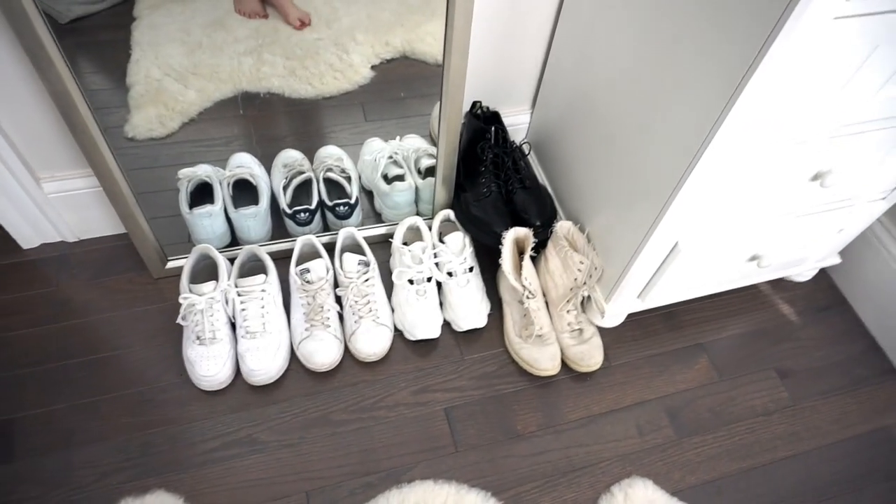Today I'm filming a room tour. I live in a two-bedroom apartment in Boston with my roommate Emily, who has been in some of my videos. We each get our own space and then share a bathroom, kitchen, and living room — which will be coming in an apartment tour. But as you can see in the background, this is my space and I'm just going to show you around.